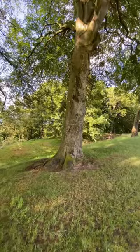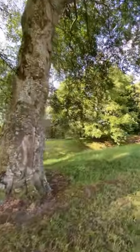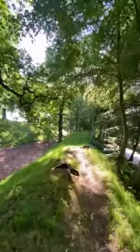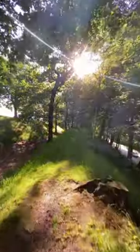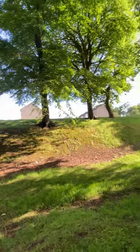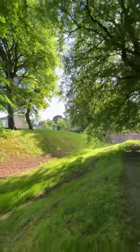In the 20 years it was manned, it marked the far edge of the Roman frontier. Before common sense prevailed, and the legions fell back from the edge of the known world to safer ground, behind the more famous wall.